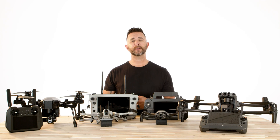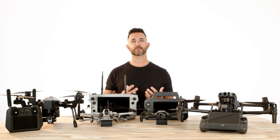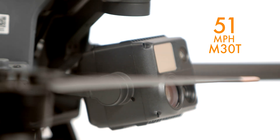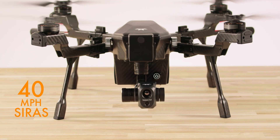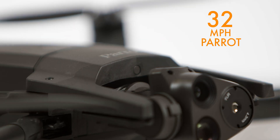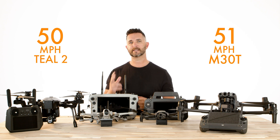Need to get to your mission in a hurry? Let's look at the top speeds of all of these aircraft. As with flight time comparisons, speed is also a perfect scenario measurement and will always be based on wind, weather, and the elements. The M30T has a top speed of 51 miles per hour, which is incredibly fast and holds the top spot. The SYRUS comes in at 40 miles per hour, the Teal comes in a close second with a top speed of 50, and the Parrot Anafi USA Gov comes in at 32 miles per hour. So your top two in this category would be the M30T and the Teal Golden Eagle.